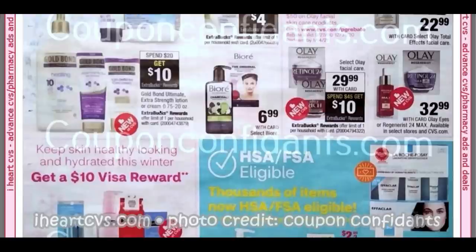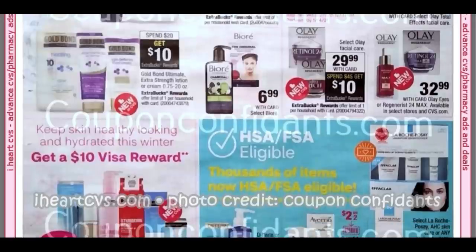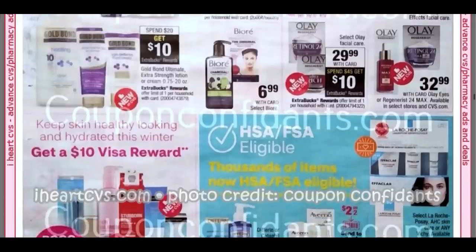Gold Bond — I told you guys way over a week ago to print those Gold Bond coupons. I'll link them below if you haven't. The ultimate extra strength lotions and creams are going to be Spend $20, Earn a $10 Extra Buck. That is a great deal. We've gotten some good deals on Gold Bond recently, and that is a good one.